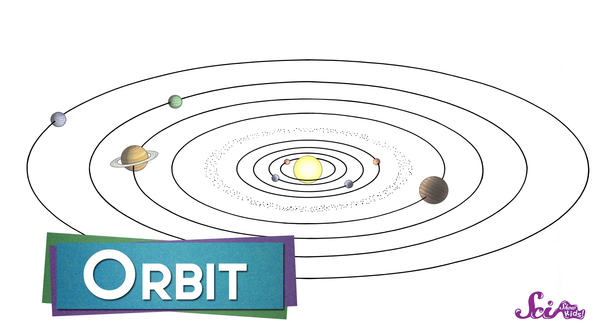This path is called an orbit. But not all orbits go around the Sun — things can orbit planets too, including Earth, like our very own moon! The one you might say goodnight to? It travels in an orbit around the Earth.